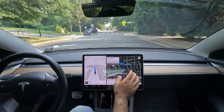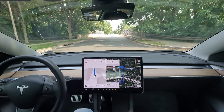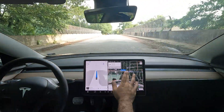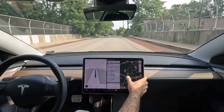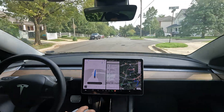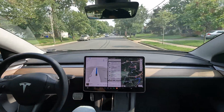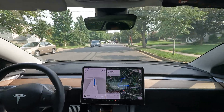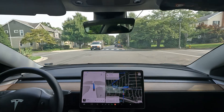It didn't do a great job with that speed hump right there, but all in all, not mad at it. We're going to throw in a new destination just out of nowhere — let's see how it does with the speed bump, if it can redeem itself. It started slowing down a little bit, but it could have still done a lot better with that.